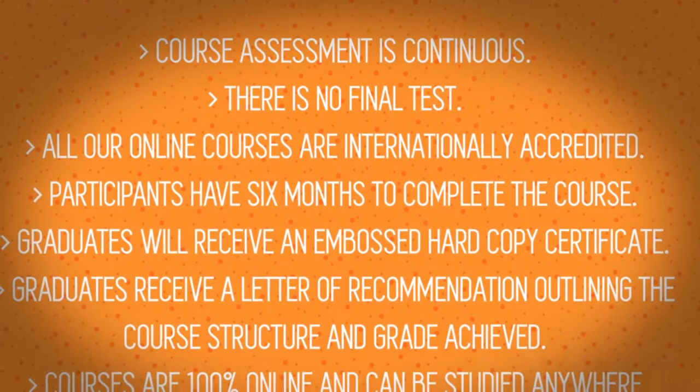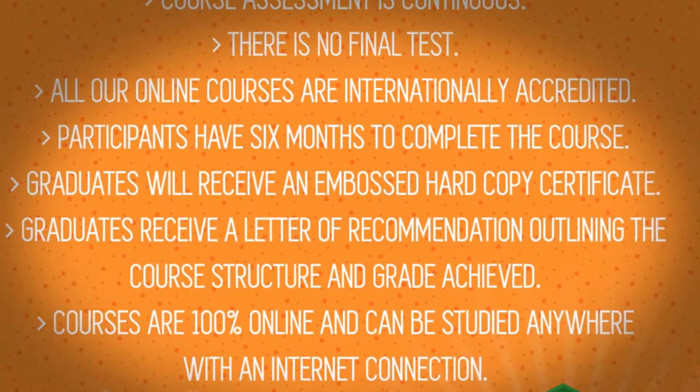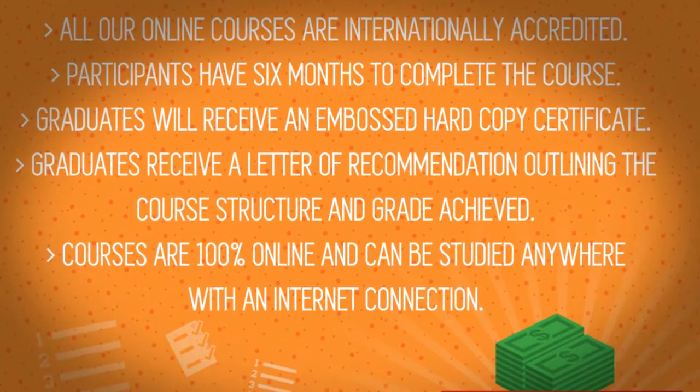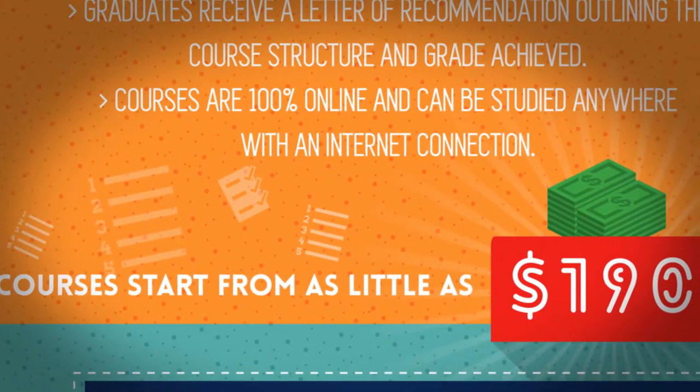Graduates receive a letter of recommendation outlining the course structure and grade achieved. Courses are 100% online and can be studied anywhere with an internet connection. Courses start from as little as $190.